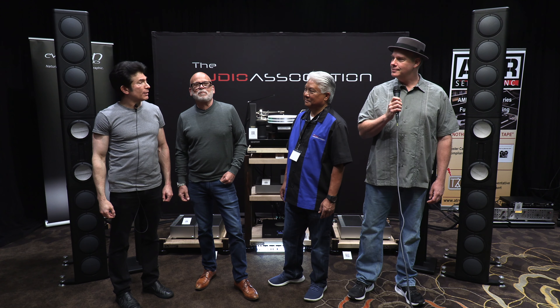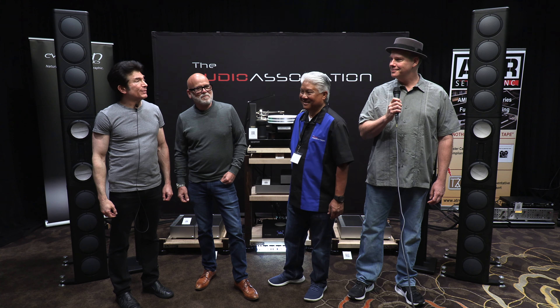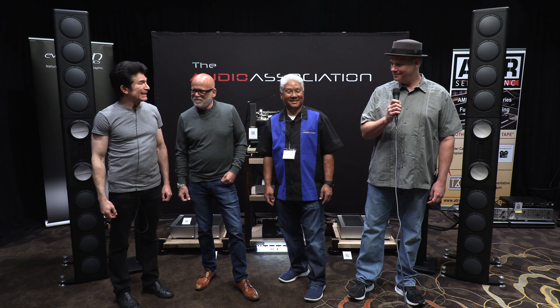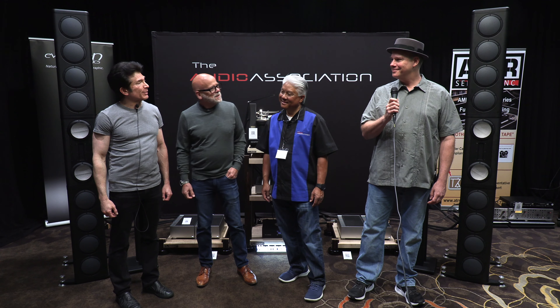I am at T.H.E. Show 2024 with Ed Cidario of the Audio Association, Kevin Malmgren, Chief Designer of Evolution Acoustics, and Gary Leeds of Hear This. Kevin, tell us about the System 3 speaker behind you.